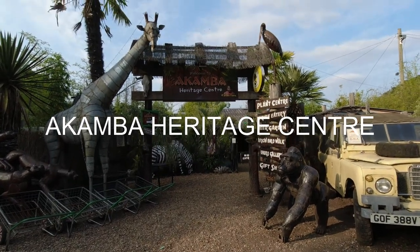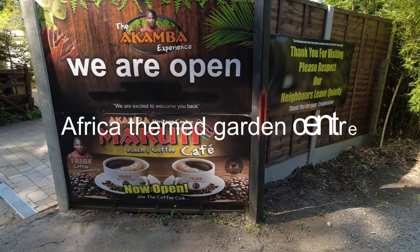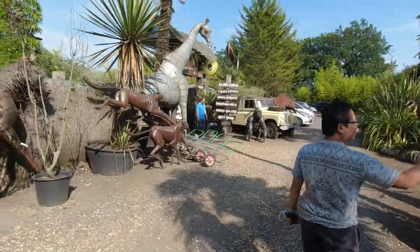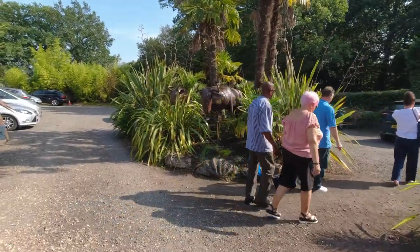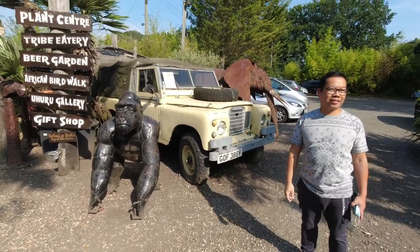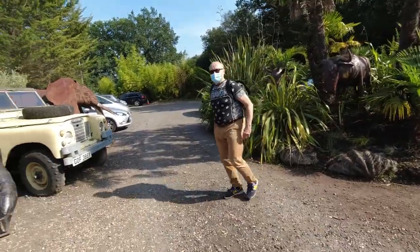Welcome to Akamba Heritage Center in Shearley near Birmingham. Today we are in Akamba Heritage Center's tropical jungle. Welcome to Akamba Heritage Center — definitely a place to hunt the buffaloes. Let's go inside the Akamba Heritage Center.